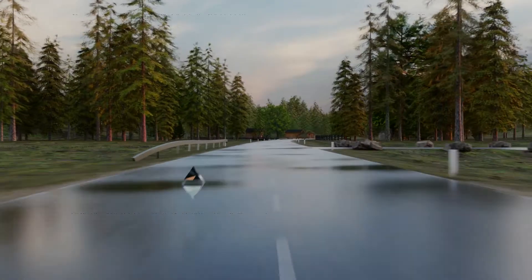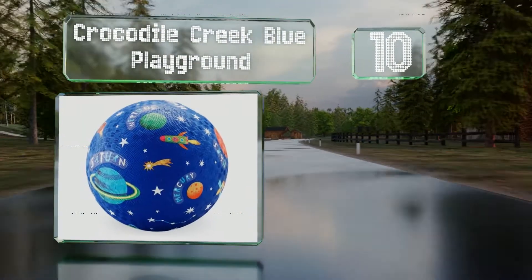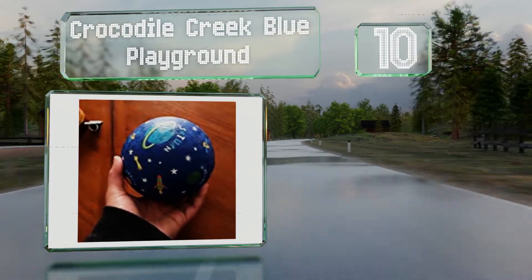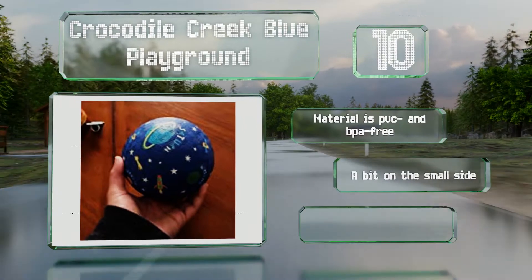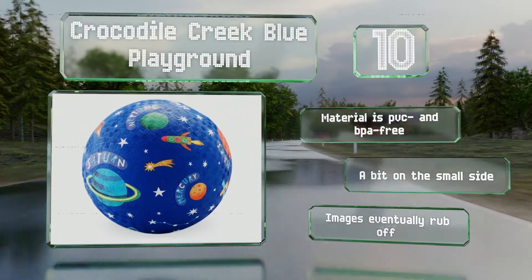Starting off our list at number 10, featuring colorful labeled drawings, the Crocodile Creek Blue Playground is a great way for youngsters to learn about astronomical bodies while they play catch. It arrives inflated and is made from high-quality rubber with a textured surface. The material is PVC and BPA free.